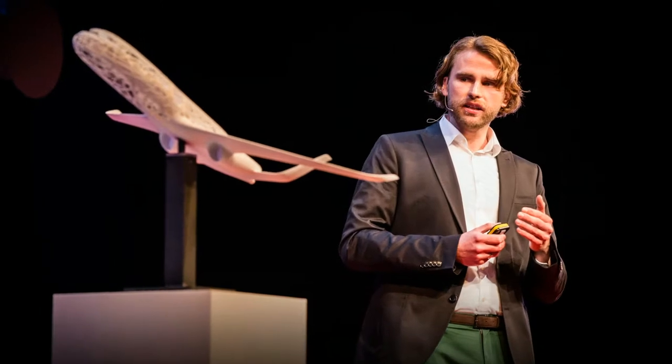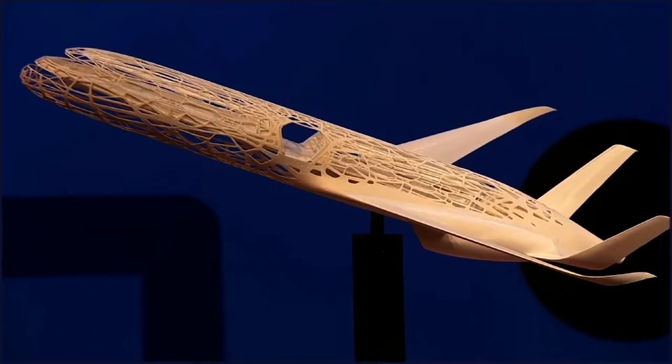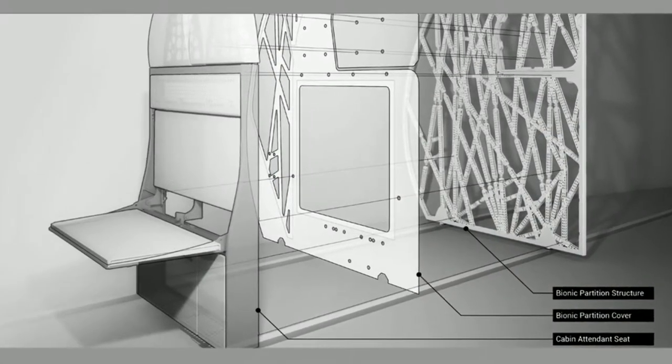For Bastian Schaefer, an engineer at Airbus, the move to a 3D printed airliner begins with a cabin partition. Cabin partitions are large, weighty, and can be a design challenge.